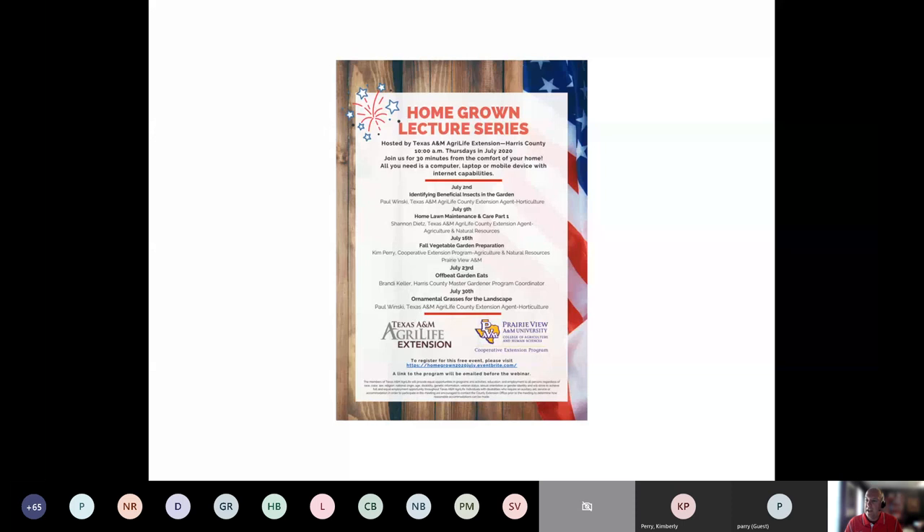The third week will be fall vegetable garden preparation. I think that's going to be a pretty exciting one — people are going to be getting ready for their fall vegetable gardens. Brandy on the 23rd is going to cover offbeat garden eats, and I think she's pretty creative. Then on the 30th, I'll be back talking about ornamental grasses for the landscape. So we've got a full month of talks for you.